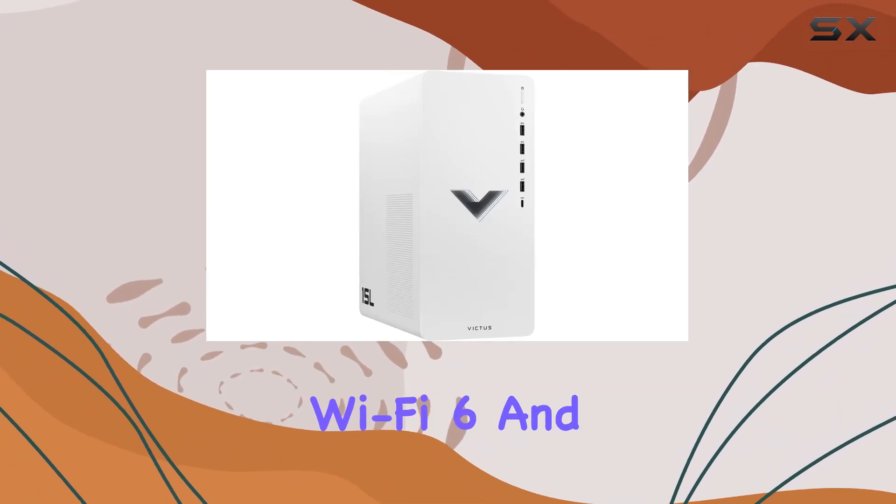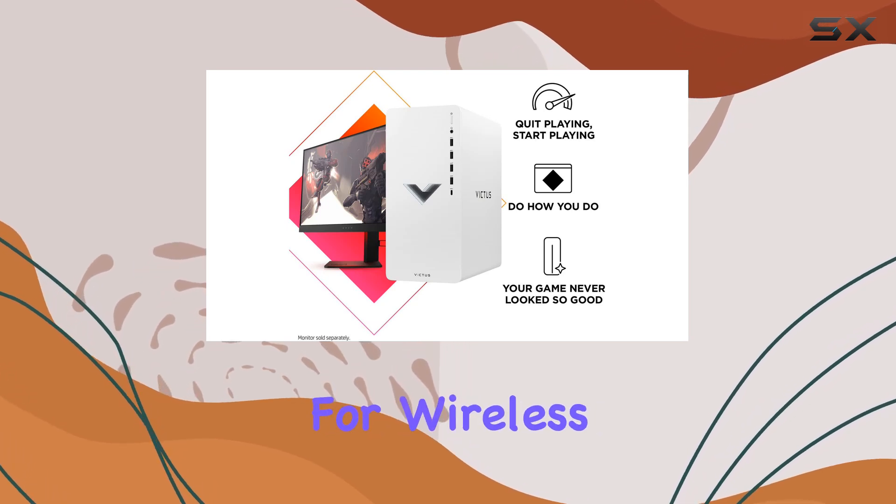Plus, with Realtek Wi-Fi 6 and Bluetooth 5.2, you're covered for wireless connectivity.